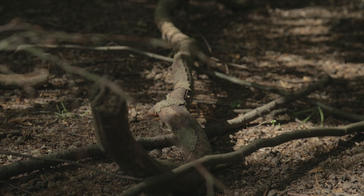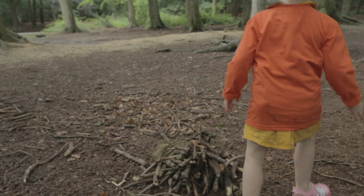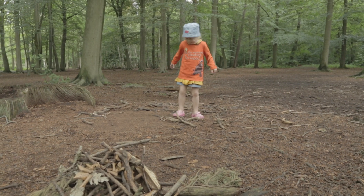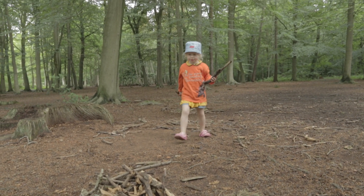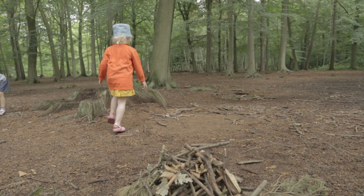I'm collecting sticks. We're making a log pile house. I pick up sticks and put them on the log pile house.